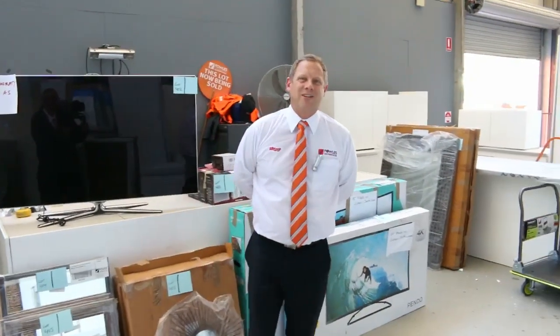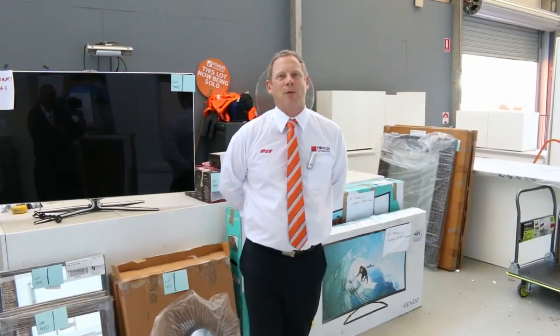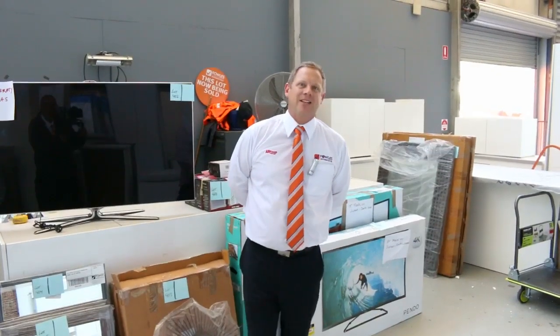Hi, I'm Liam from Fowles and welcome to the Home Renovators Auction Preview for Wednesday the 8th of February 2017 at 10am.